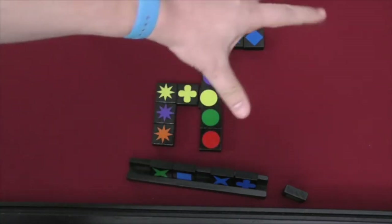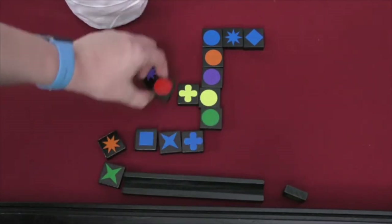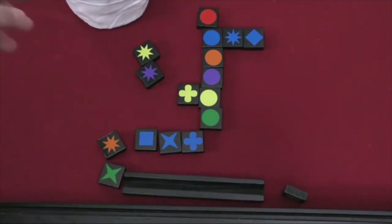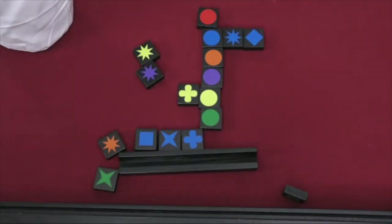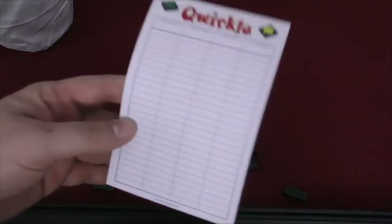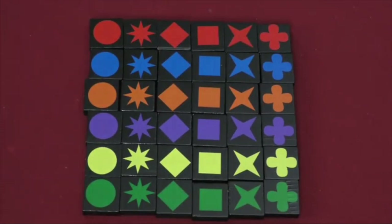After that, a player adds blocks close to at least one block that was previously played. All of the blocks must be placed in a straight line and must, without exception, match the previous block's color or shape. Each block a player plays earns them one point plus any adjacent blocks. A block may accrue points in more than one direction.